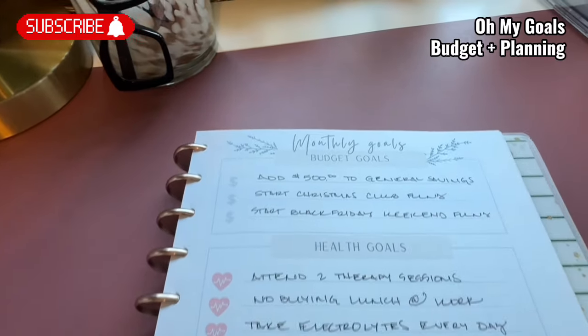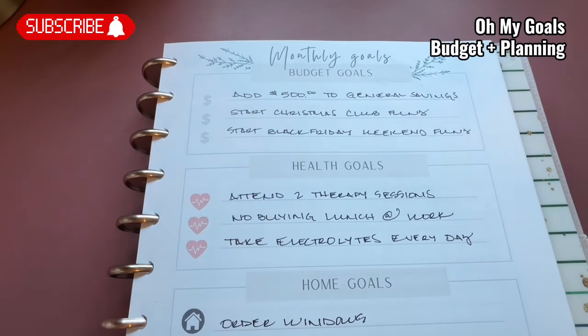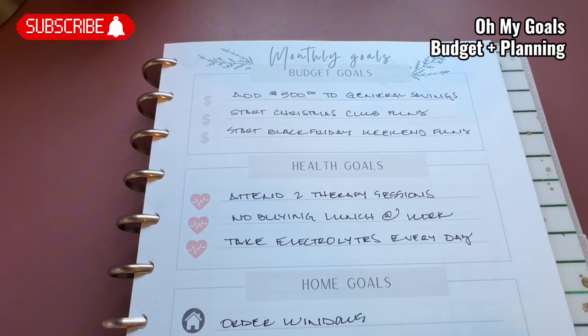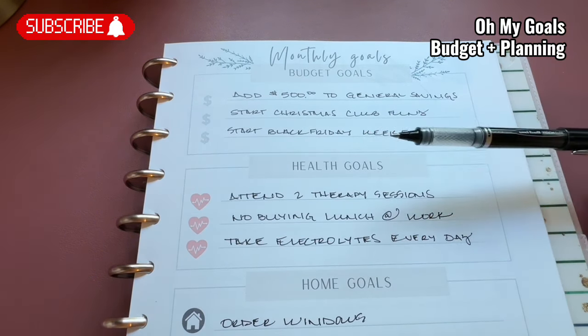One thing I wanted to talk to you guys about is this monthly goals sheet that comes in the monthly budget kits. I don't know if everybody's using those, but I decided that I was going to commit to using these sheets and see where I landed at the end of each month and create loftier goals for myself as each month goes along. This is pretty basic because this is the first month I've been doing it — it's basically like setting things up.